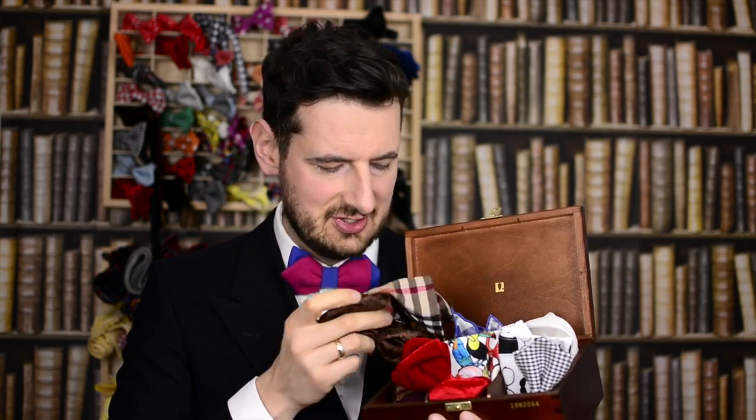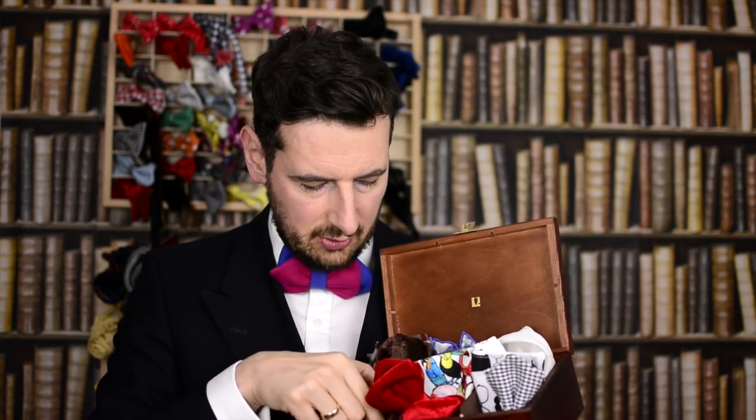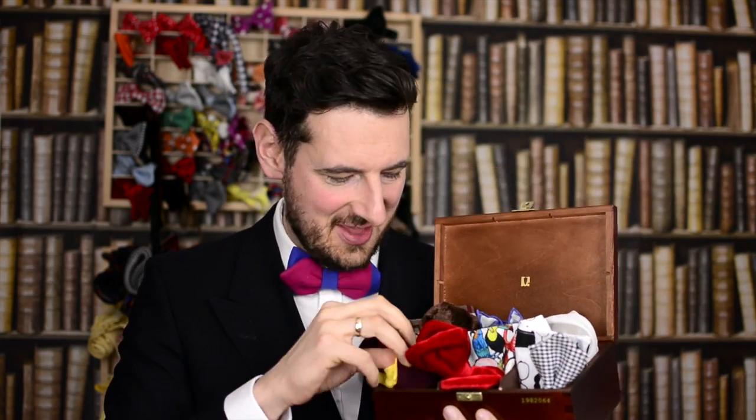I also have this beautiful set which is a bowtie and a pocket square — complementing, never matching. That's a self-tie bowtie, the velvet self-tie bowtie, very nice as well. And I've also got a pair of socks from Men's Finest, so everything that a real gentleman needs is inside that box.